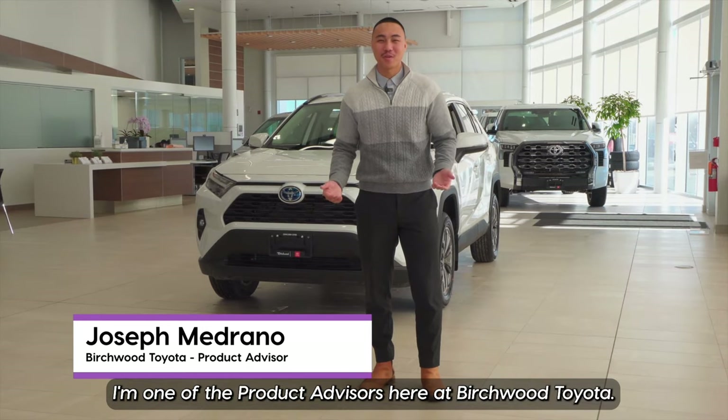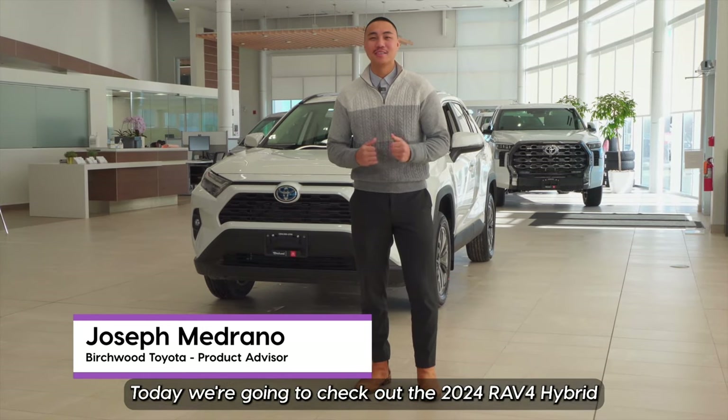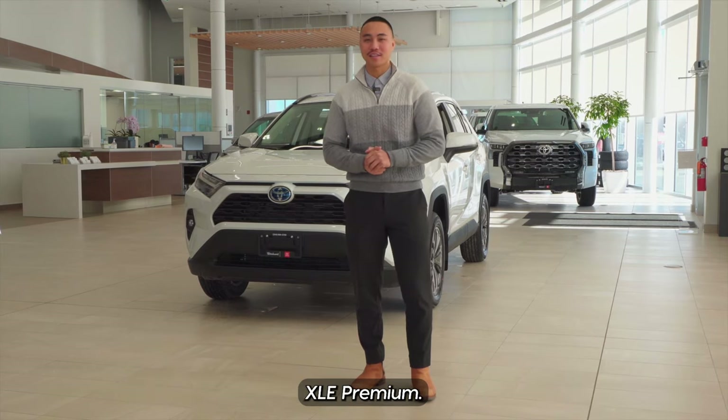Hello everyone, my name is Joseph. I'm one of the product advisors here at Birchwood Toyota. Today we're going to check out the 2024 RAV4 Hybrid XLE Premium.